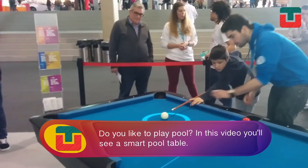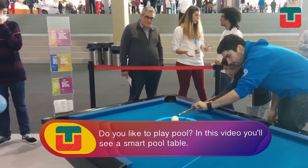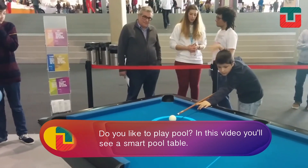Do you like to play pool? In this video, you're going to see something you've never seen before: an intelligent pool table.